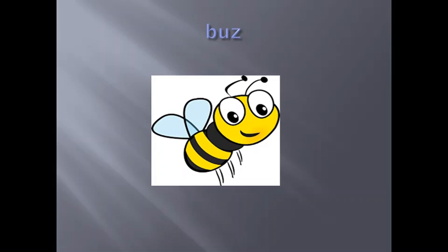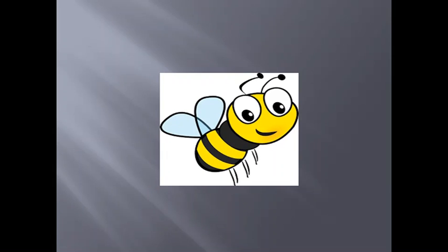And the last one: Buzz. B, U, Z. The same rule applies. Hence, we double it: B, U, Z, Z. Buzz.